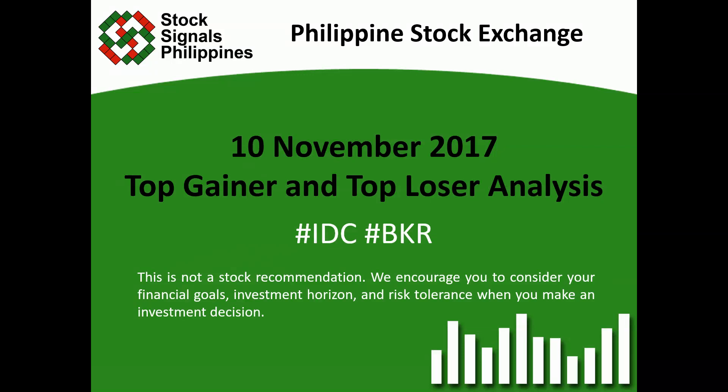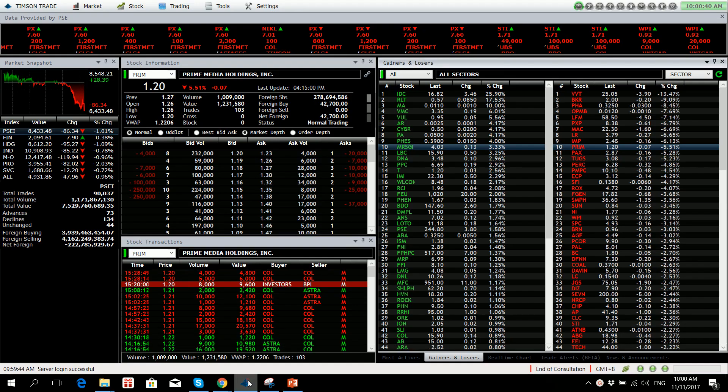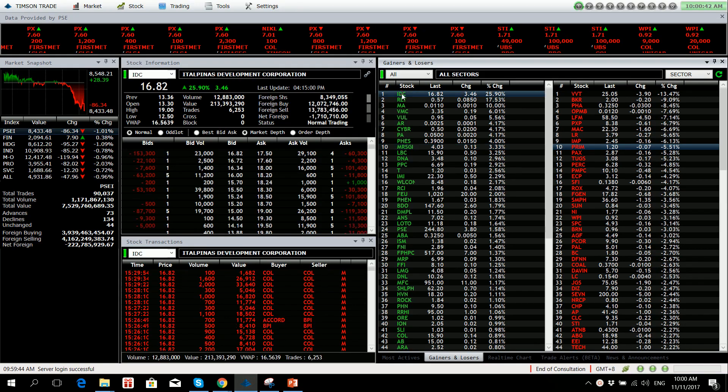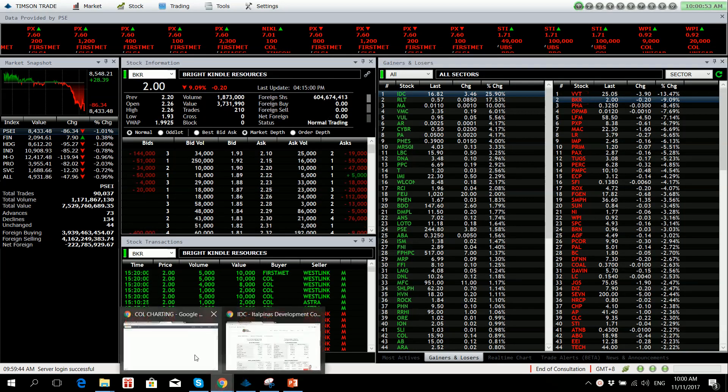Hi everyone, this is StockSignals Philippines, teaching how to trade and invest in the Philippine stock market independently. This is our top gainer and top loser analysis for November 10, 2017. Our top gainer is IDC while our top loser is BKR. IDC is up by 25.90%, reaching a high of 19%, while BKR is down 9.09%.